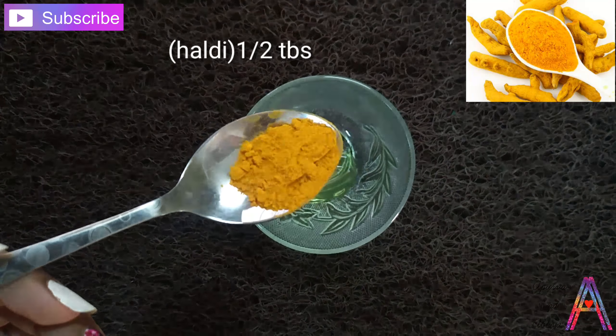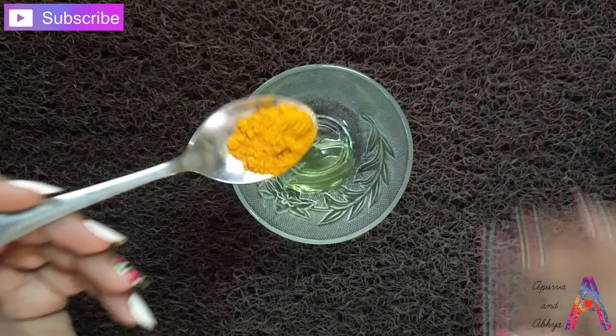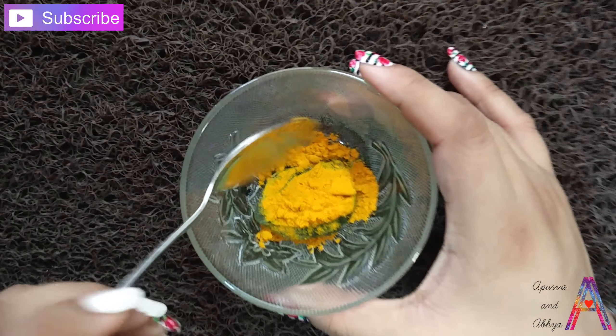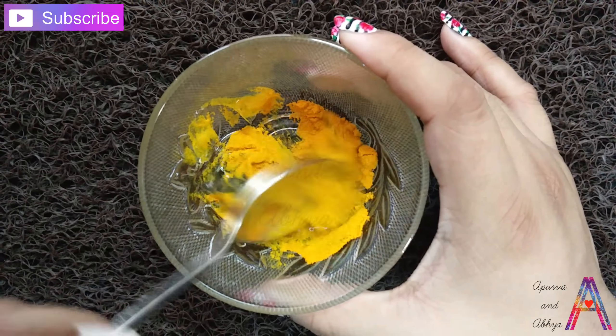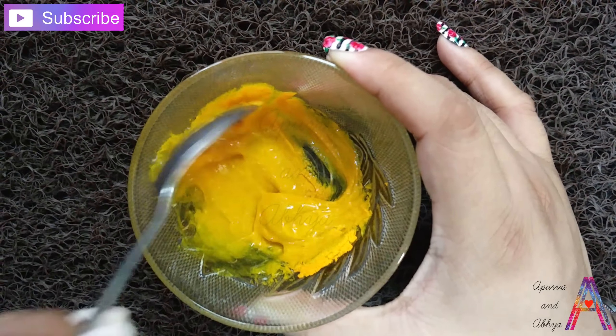Aloe vera gel has antioxidants and anti-inflammatory components. The most important thing is that it will brighten your skin and remove stubborn acne marks.